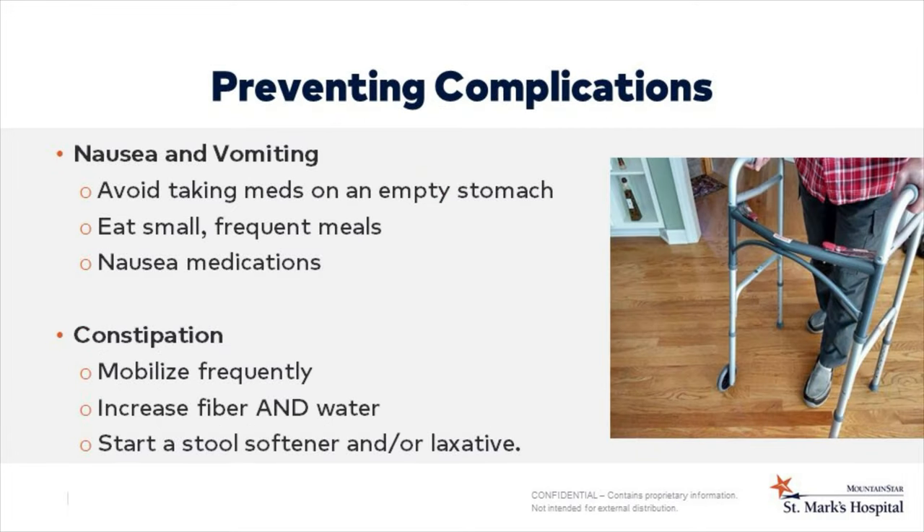Some patients become nauseated. First, avoid taking medications on an empty stomach. Eating small frequent meals may decrease nausea. The hospital staff can give you medications to help with your nausea. A common emergency room visit after a procedure is constipation. Frequent mobility, drinking plenty of water, and taking fiber and medications help prevent constipation.